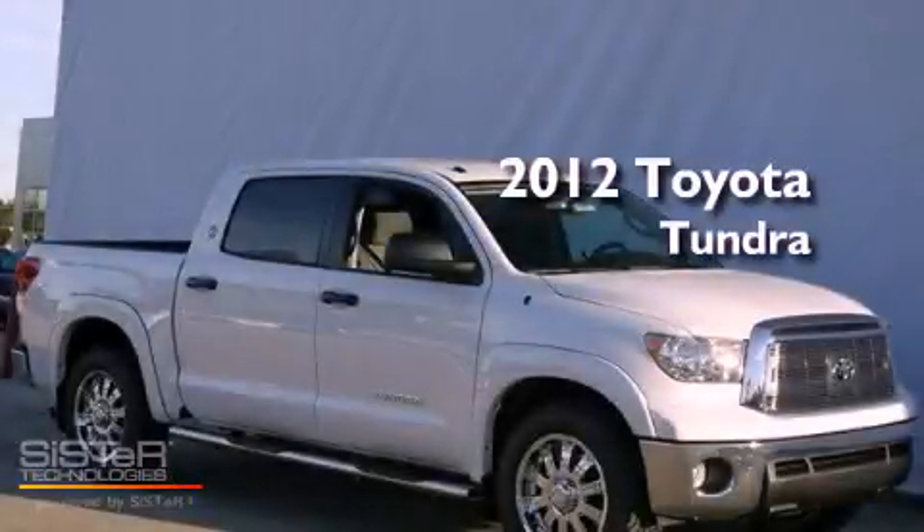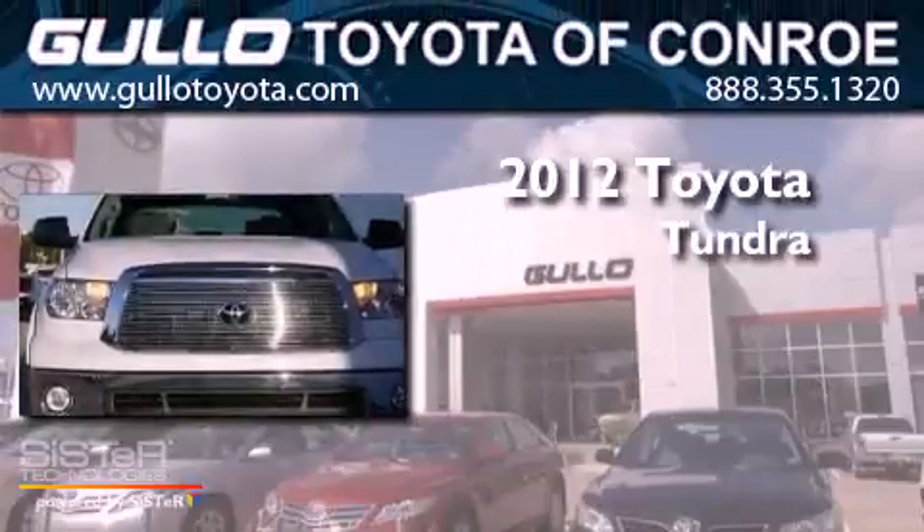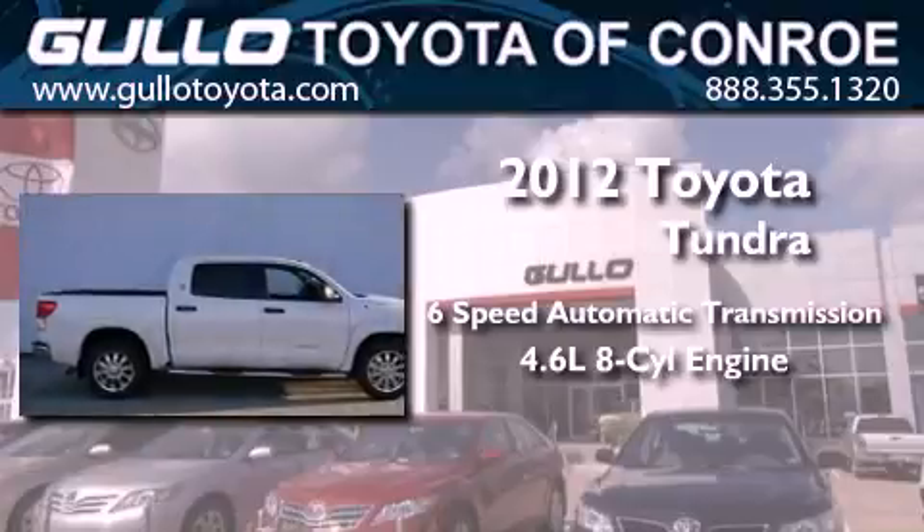This is a brand new 2012 Toyota Tundra. This truck has a 6-speed automatic transmission and a 4.6-liter V8.